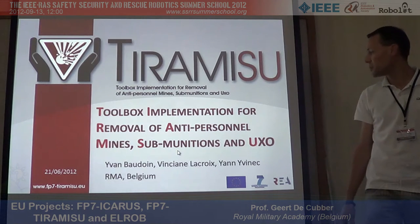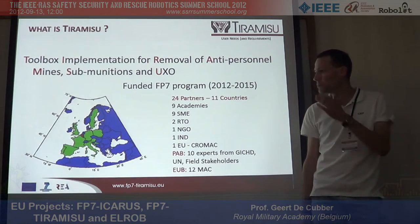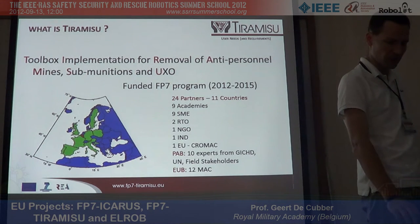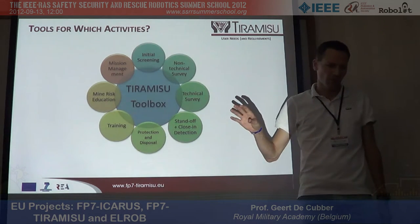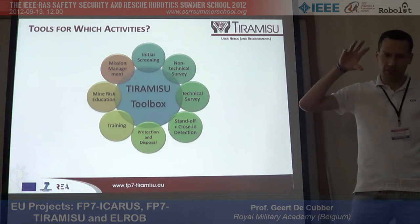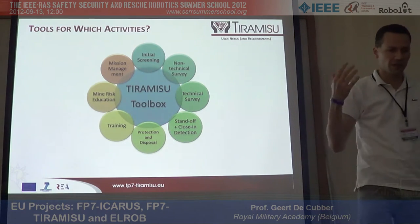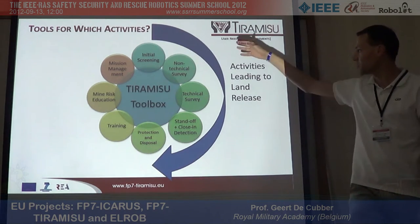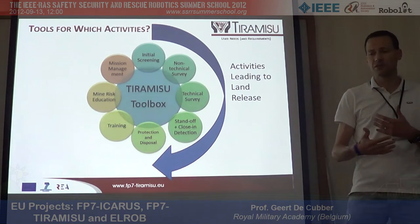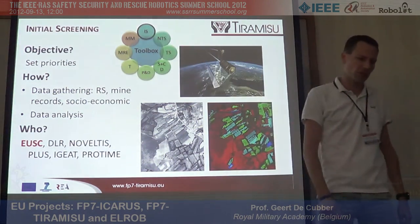All of that has led to what we're working on now: the TIRAMISU project, run by my colleague professor. It's a multinational project with 24 partners from all over Europe and a budget of about 20 million euros. It covers a whole range of topics — not purely robotics research. It goes from analyzing terrain and finding suspected regions, to the robotics part, to training personnel and managing multiple missions — all with the intent to release the land to the population as soon as possible, saving lives and getting the economy running again.